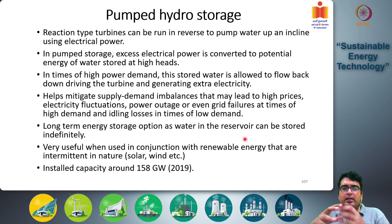Good morning class and welcome to our continuing discussions of hydropower. In the previous class we started our discussion on how hydropower can also be used as a way of storing energy rather than generating energy. This method is called pumped hydro storage, and the method only works for reaction turbines which can be run in reverse.